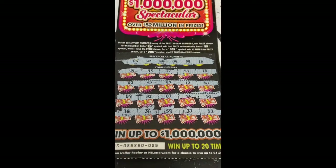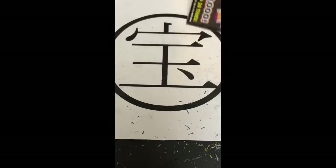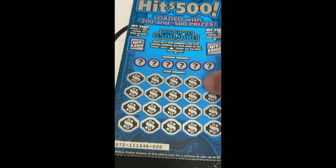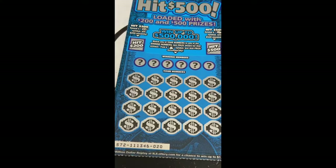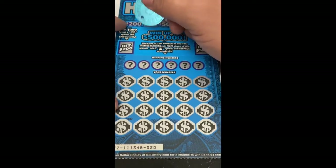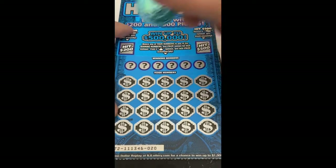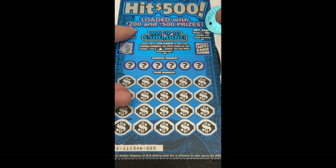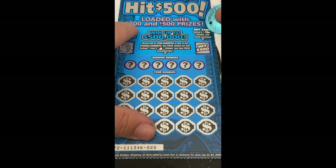Last ticket of this video — Hit 500. You get a double dollar symbol here for $200 automatically, or get the money bag money stack for $500.